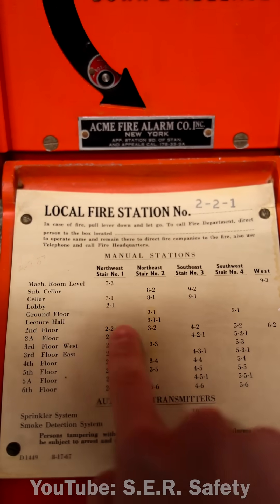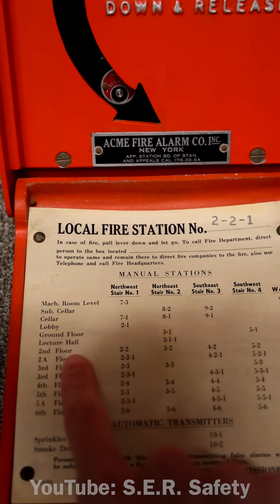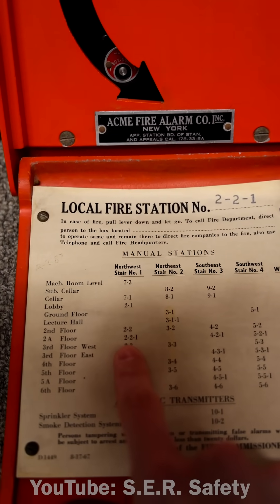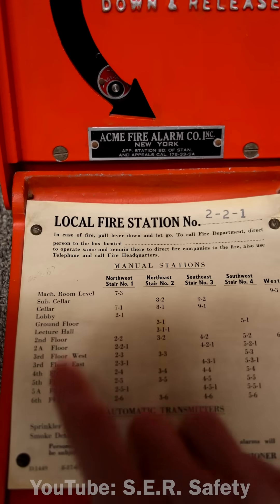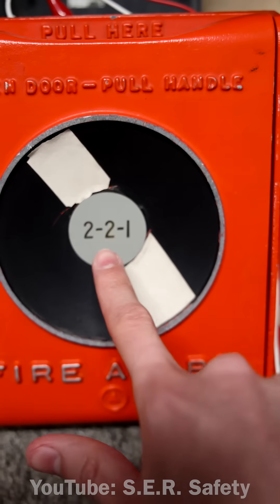See how this is kind of like a guide to all the different stations in the building? For example, this pull station's code is 2-2-1, so you know that it is in the northwest staircase number one. And it says it right on the front: 2-2-1.